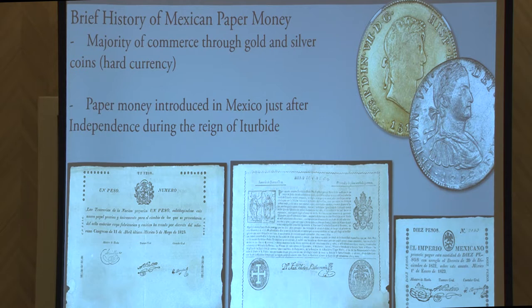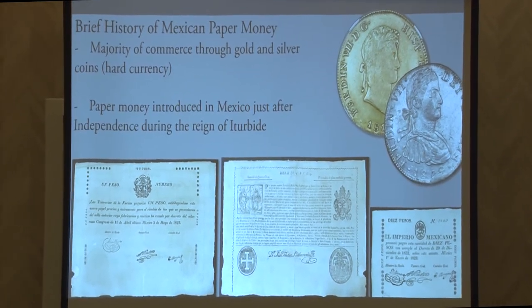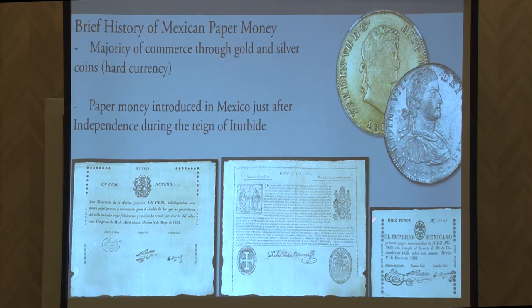The paper money of Mexico was introduced within a year of independence. You have the Empire of Iturbide that issued several denominations, initially using papal bull paper. You can see here one displayed with the denomination side on one area and the papal bull on the reverse. Later on they made their own banknotes, much smaller and without having to reuse paper. We have an example of that over here with the ten pesos.